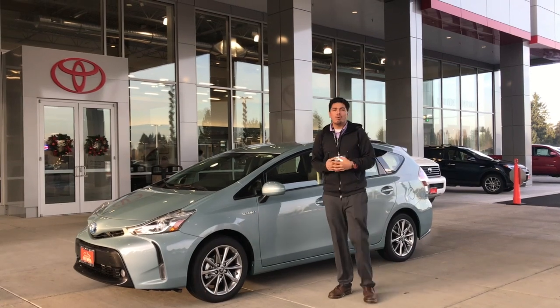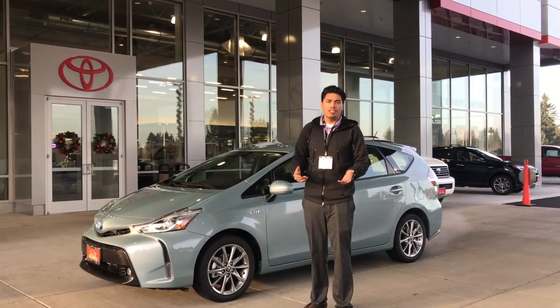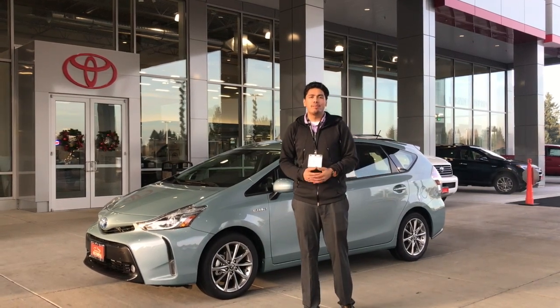Thank you again everyone for watching my video on the 2017 Prius V. If you have any other questions on this vehicle or any other vehicle on our lot, come on down to Toyota of Olympia and make sure you ask for Mafi.